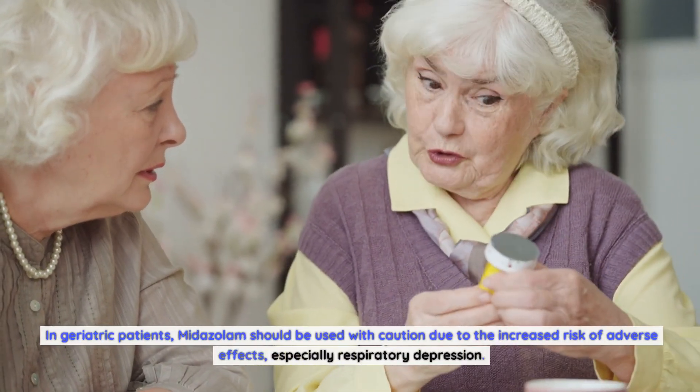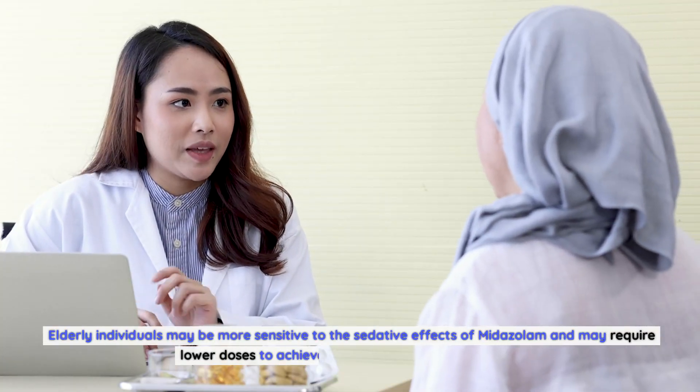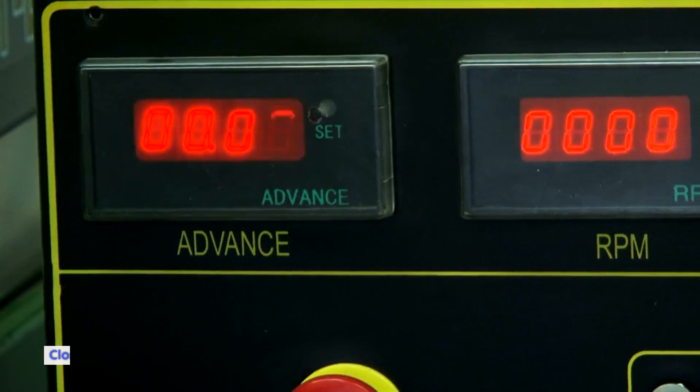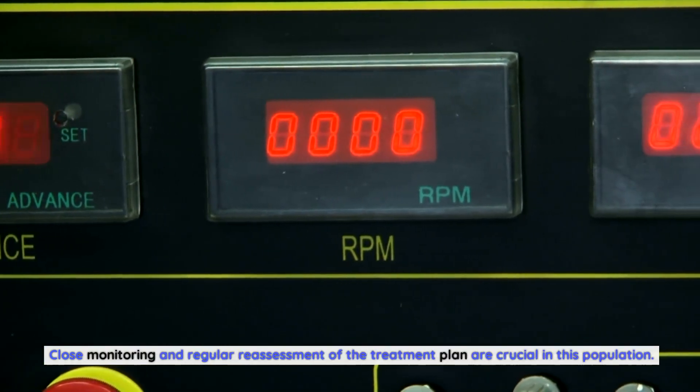In geriatric patients, midazolam should be used with caution due to the increased risk of adverse effects, especially respiratory depression. Elderly individuals may be more sensitive to the sedative effects of midazolam and may require lower doses to achieve the desired therapeutic effect. Close monitoring and regular reassessment of the treatment plan are crucial in this population.